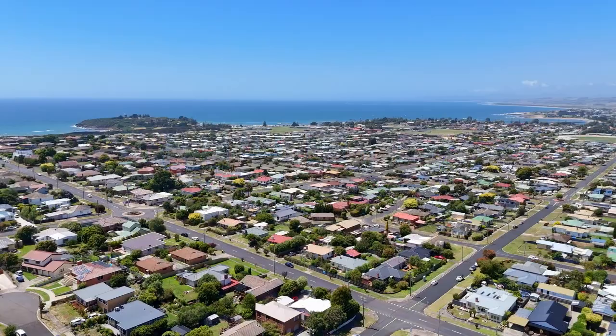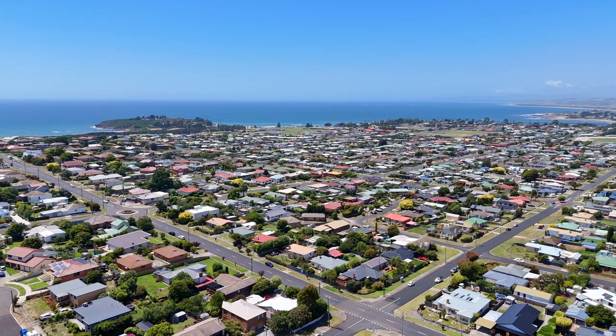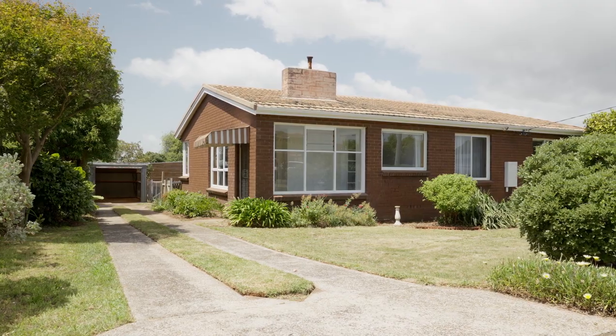Located in a friendly Devonport neighborhood, this property offers a comfortable and spacious home perfect for families, first-time buyers, or investors seeking a smart property move. I'm Kat from Roberts Real Estate and welcome to 85 Percy Street, Devonport.